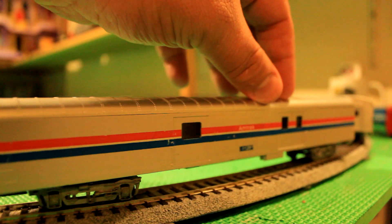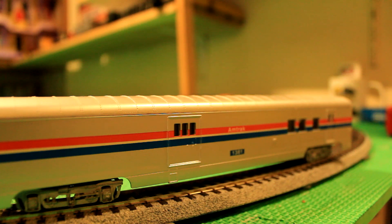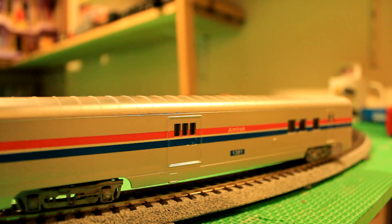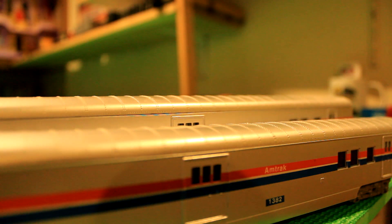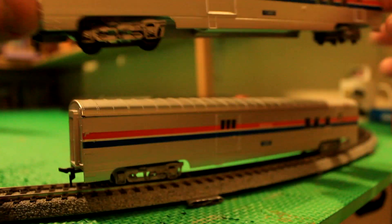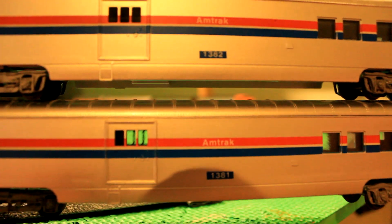But I only got one baggage car and I got this one too. The thing is, when I got the Amtrak Phase 2 passenger cars at that one train shop, it already came with one of these. So, yes, if you look at these, they're basically identical. The only difference is the numbers.